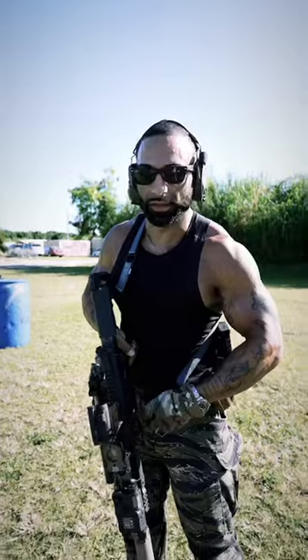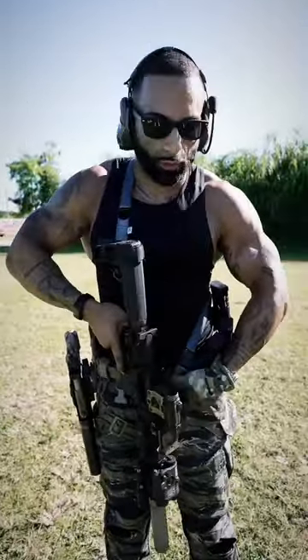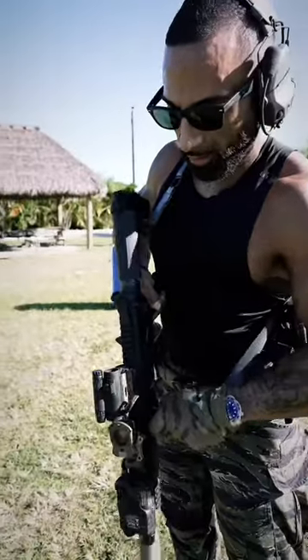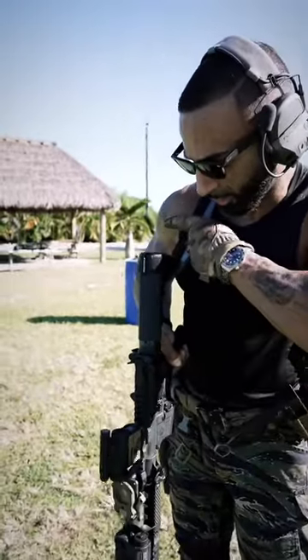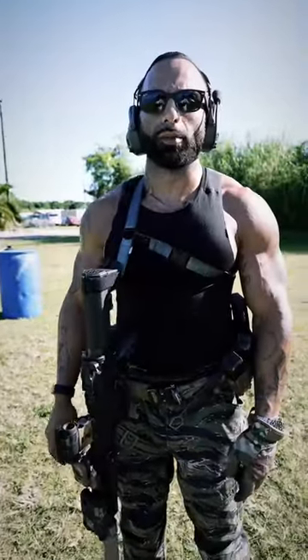As you can see, it's as simple as clipping in this HK hook here. Now I'm on a 2-point sling. If I want to go to a 1-point sling, just really simply go from here and lock it in. Now I'm at a 1-point sling.